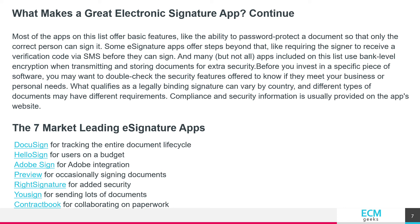And many, but not all, apps included on this list use bank-level encryption when transmitting and storing documents for extra security. Before you invest in a specific piece of software, you may want to double-check the security features offered to know if they meet your business or personal needs.